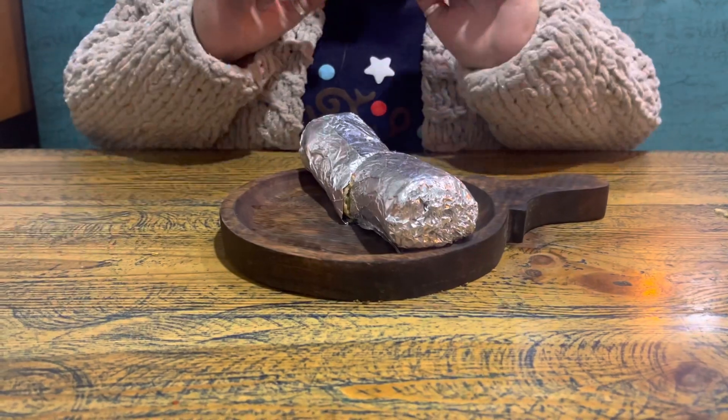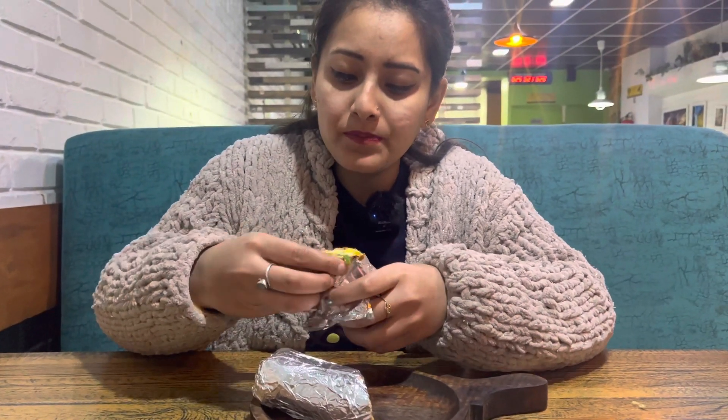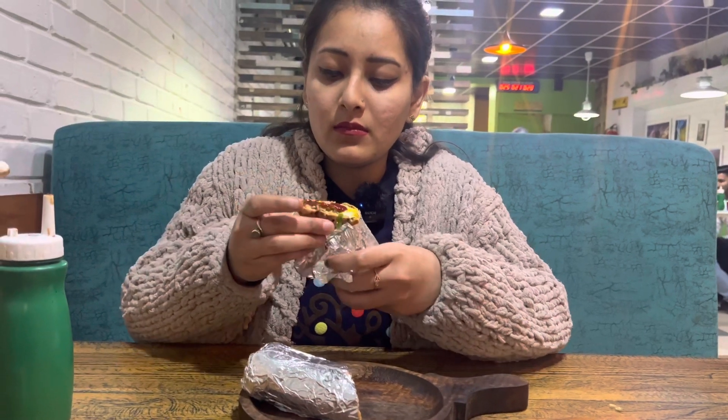Now let's show you how our pizza is. First of all, you can see my Punjabi Hara Bhara. Oh wow, it's very crisp! I will have it with sauce — it's so soft.